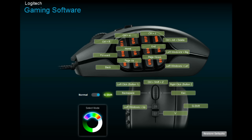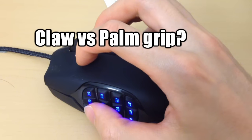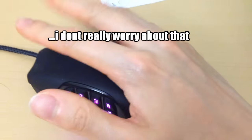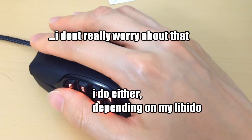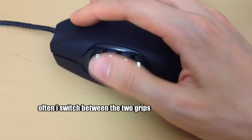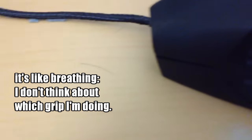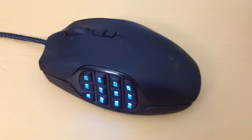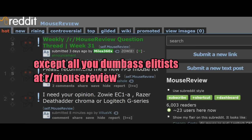As for claw grip versus palm grip on the G600 — I've never worried about it. I do both depending on my mood, and whenever I switch between them I never even realize I'm doing it. It's like breathing — I don't think about it, I just do it. I suspect the same applies for the vast majority of computer users.